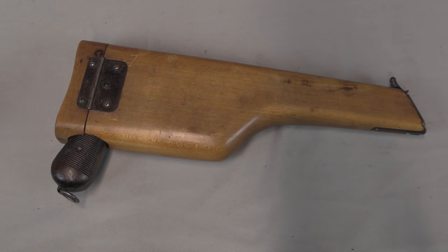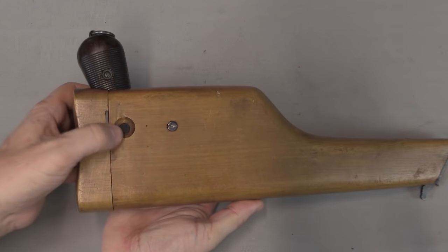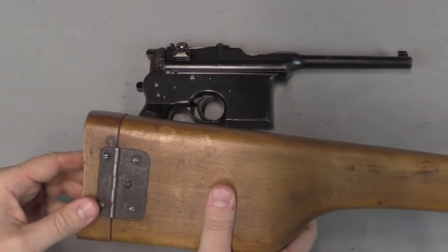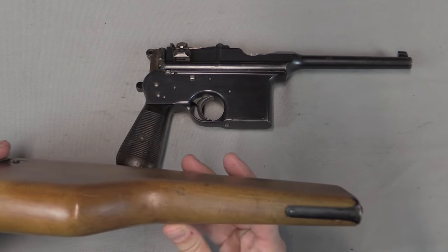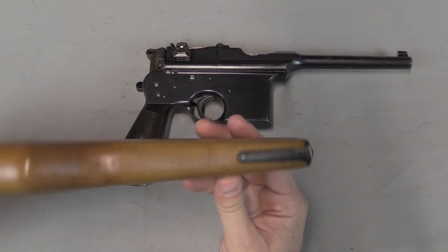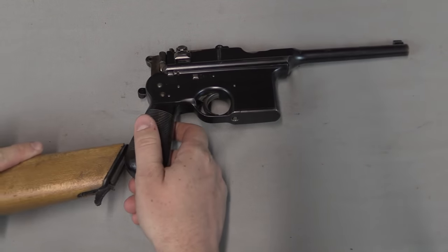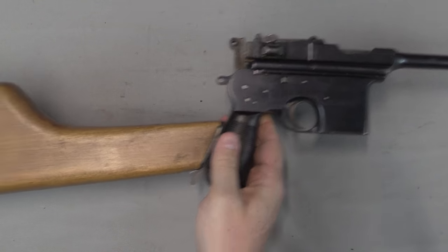Like the Mauser, this shoulder stock is not just a shoulder stock — it is also a holster which you can wear on your belt. We have a button here on the side which opens the top door of this holster-stock combination. Slide the pistol out, close the door. This particular stock is actually a Mauser stock that has been converted to fit this pistol, and the lug has been serialized to this pistol. But the fact that you can do that conversion suggests the stocks are very similar — in detail they differ, in form they are identical.